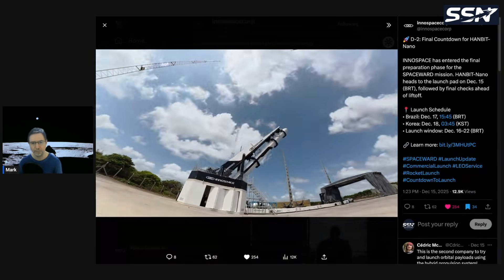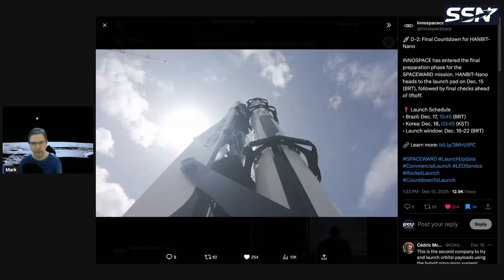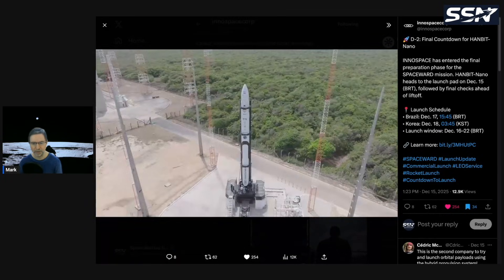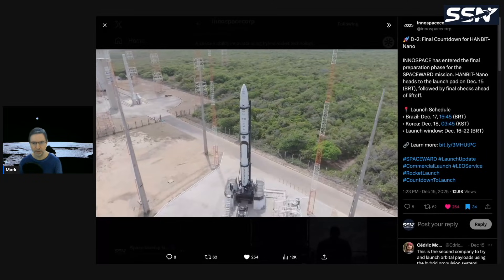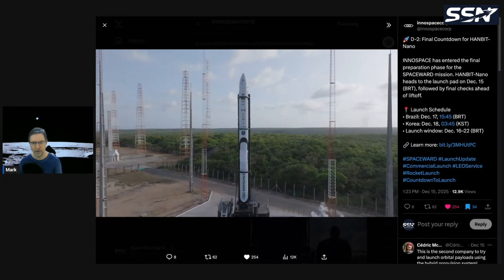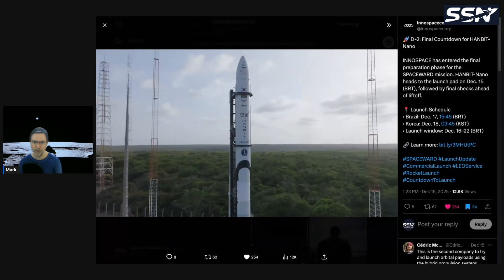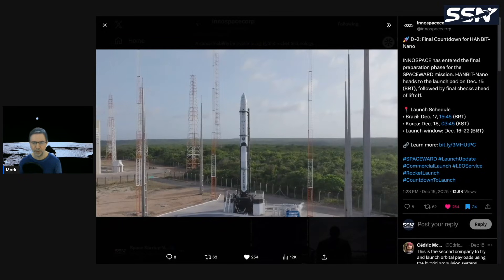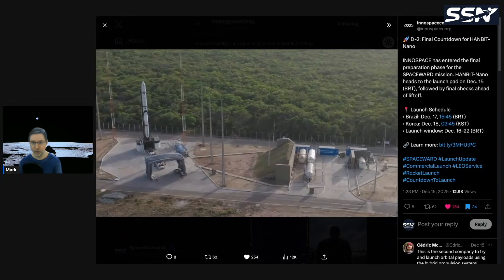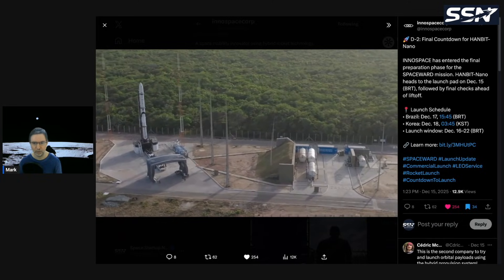This will be the very first orbital vehicle launched by InnoSpace. They have a range of vehicles in development. It's now on the pad at Alcantara Space Center in Brazil and ready to launch. The launch window is around December 20th — it may have been delayed a few days from an earlier date.